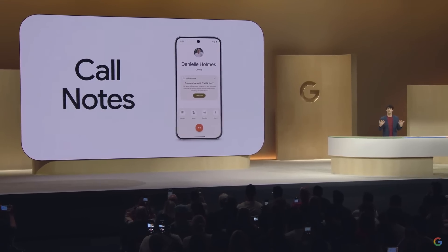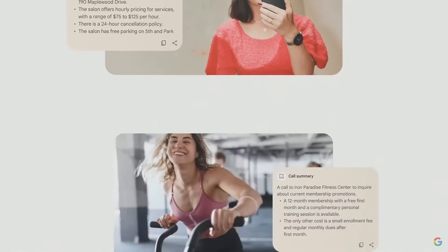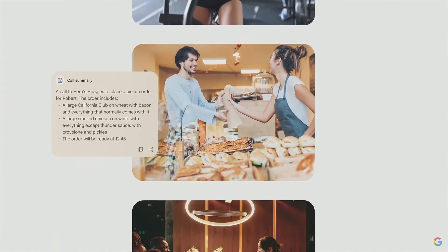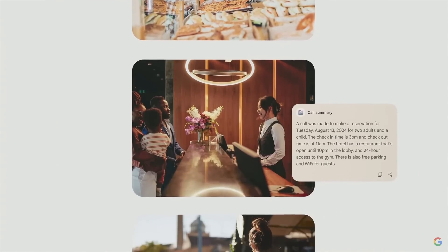So when you're on a call and you don't have a pen and paper handy, you still have easy access to phone numbers, times, details, and any other info you don't want to forget.